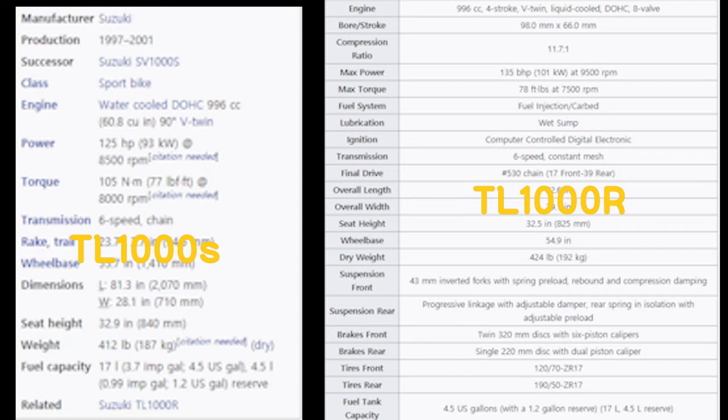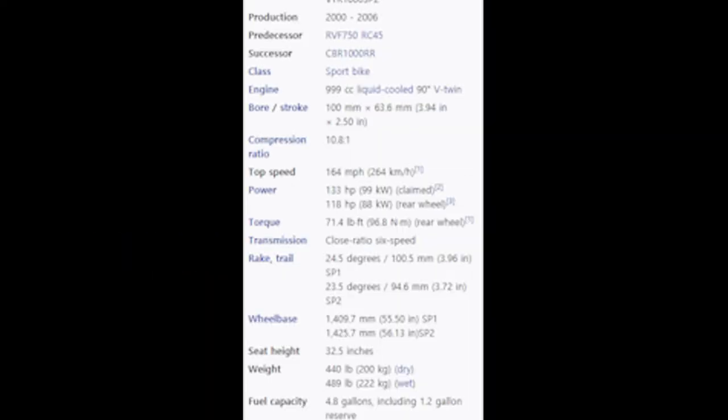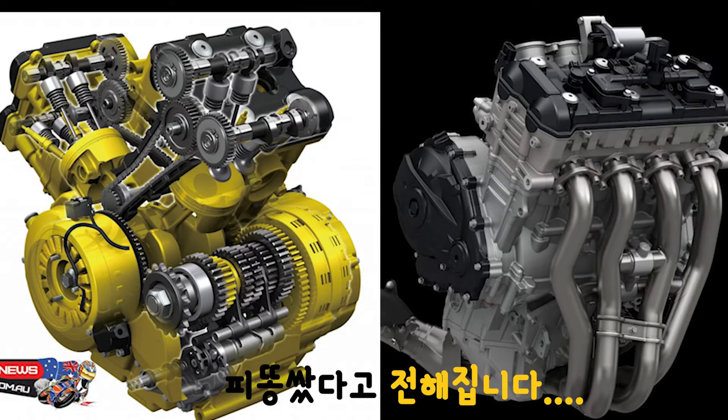공차중량은 각각 187kg, 197kg을 가지고 있으며, 최고속도는 251km/h와 267km/h에 이릅니다. 다만 경쟁 차량인 VTR보다 성능이 다소 떨어지는 것을 보실 수 있겠습니다.